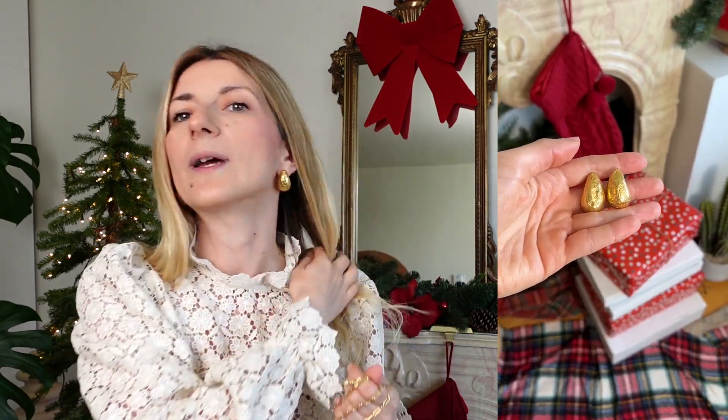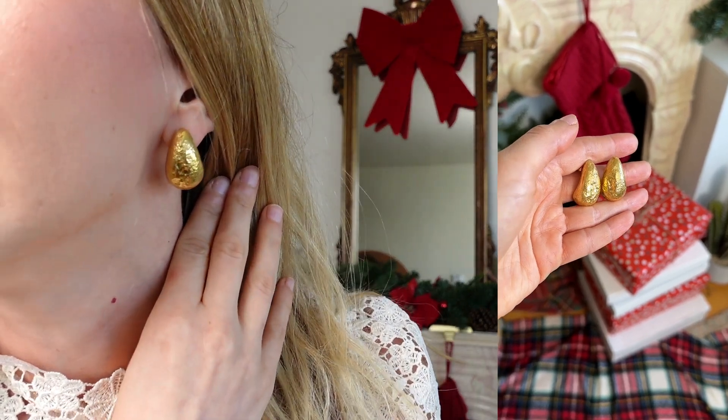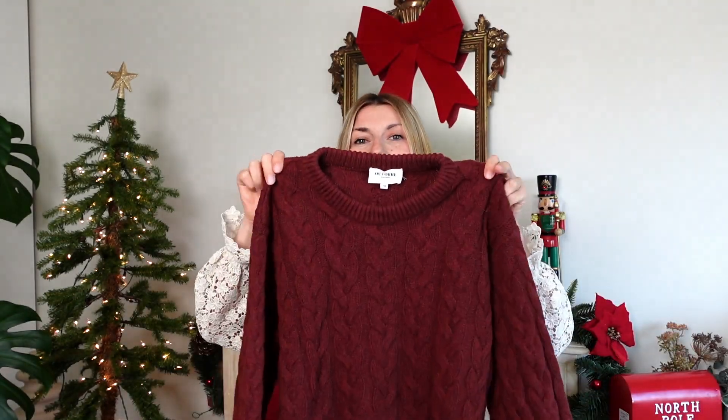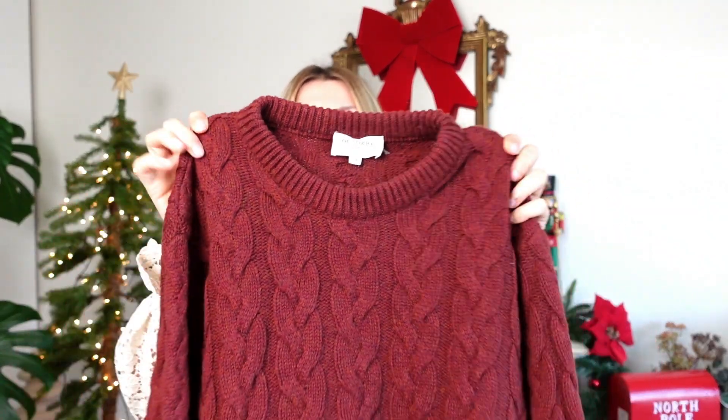Alternatively, you can go with earrings. These are gorgeous — they look massive, but they're actually really lightweight. For the men in your life, you can always go with a chunky knit.